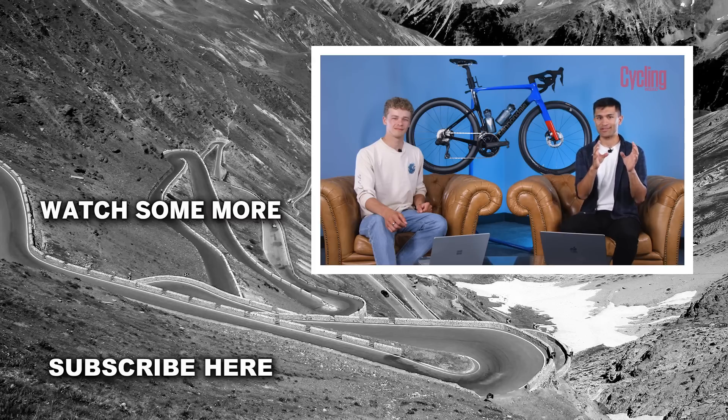Let me know down in the comments what would be your perfect groupset. Of all the technology that's out there, what attributes would you pull upon to create the perfect road groupset? Let me know down below. If you enjoyed the video, please do drop it a like, subscribe to the channel for more content, and we will see you again very soon.